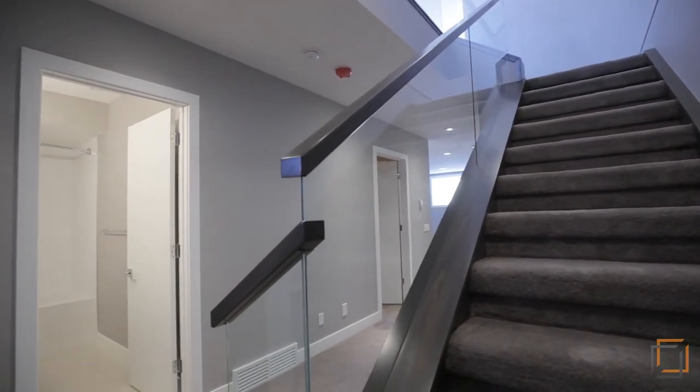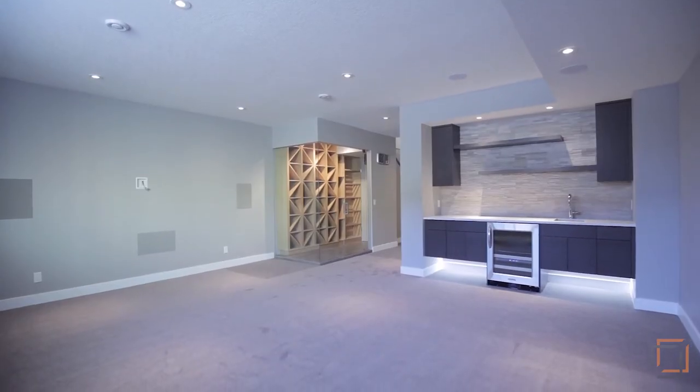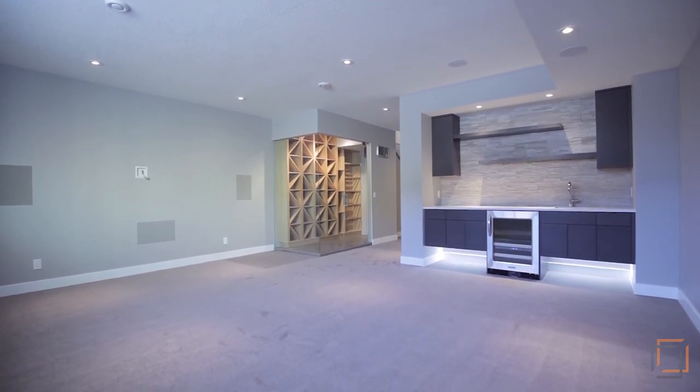Entertain guests downstairs in the fully developed basement where you'll want to choose wine from your White Oak temperature-controlled wine room.